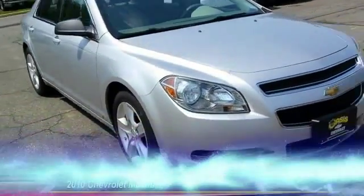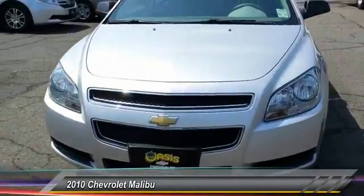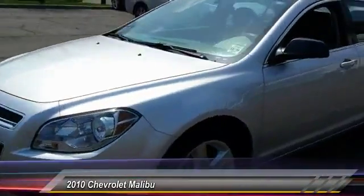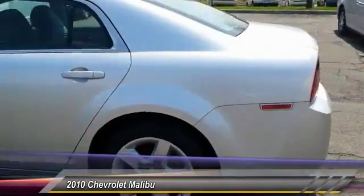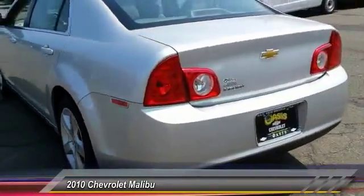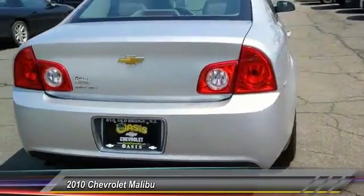The 2010 Malibu — a combination of performance and fuel economy, the Malibu is a great commuting car. This vehicle has less than 55,000 miles. Here are some of this vehicle's great options.